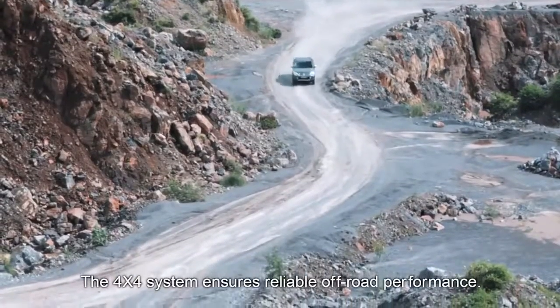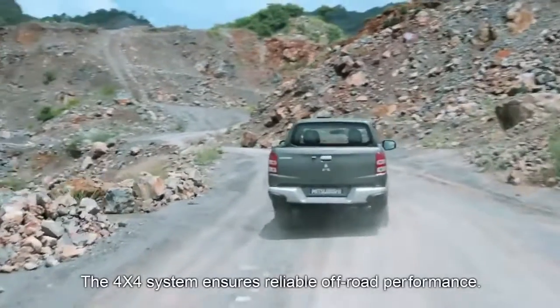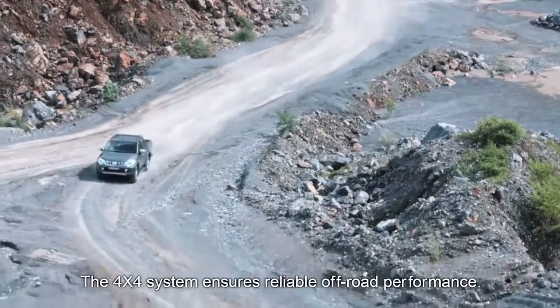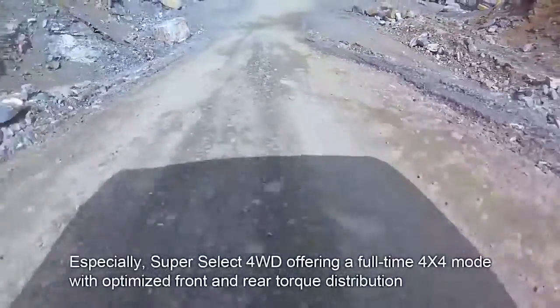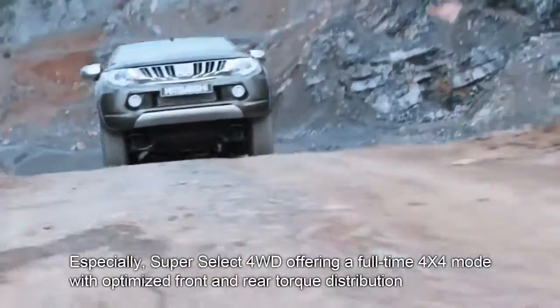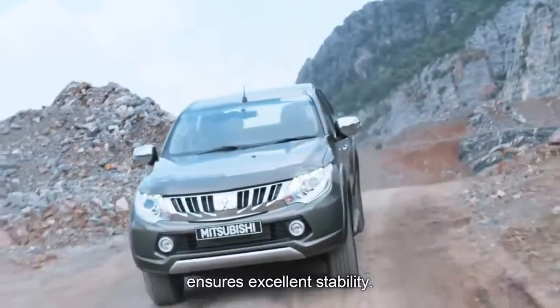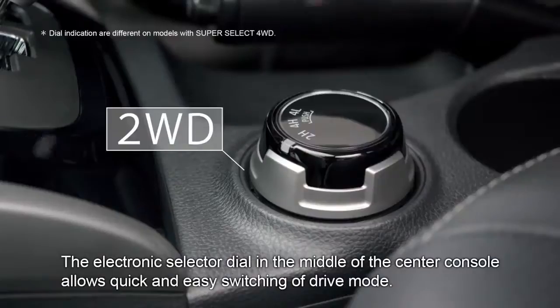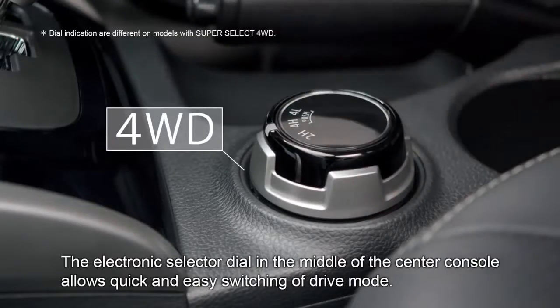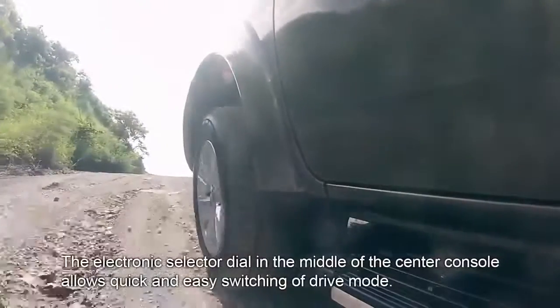The 4x4 system ensures reliable off-road performance. Especially, SuperSelect 4WD offering a full-time 4x4 mode with optimized front and rear torque distribution ensures excellent stability. The electronic selector dial in the middle of the center console allows quick and easy switching of drive mode.